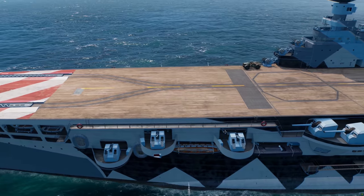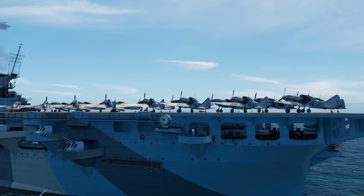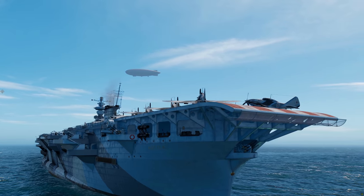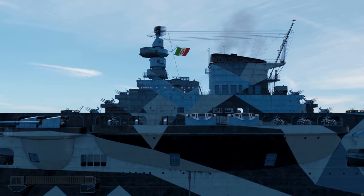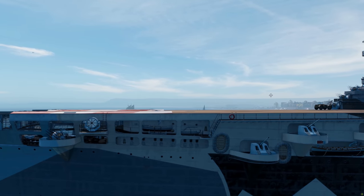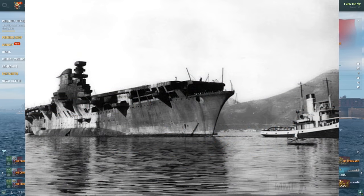So, the Aquila, the Tier 8 Italian aircraft carrier. Now, this is a real, still historical ship. This ship was really built and almost finished by the Italian Navy, the Regia Marina, in the Second World War.